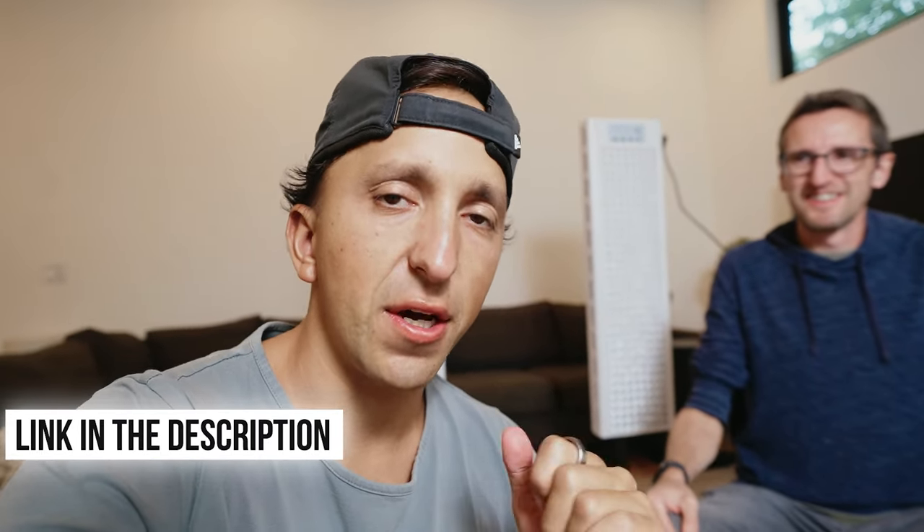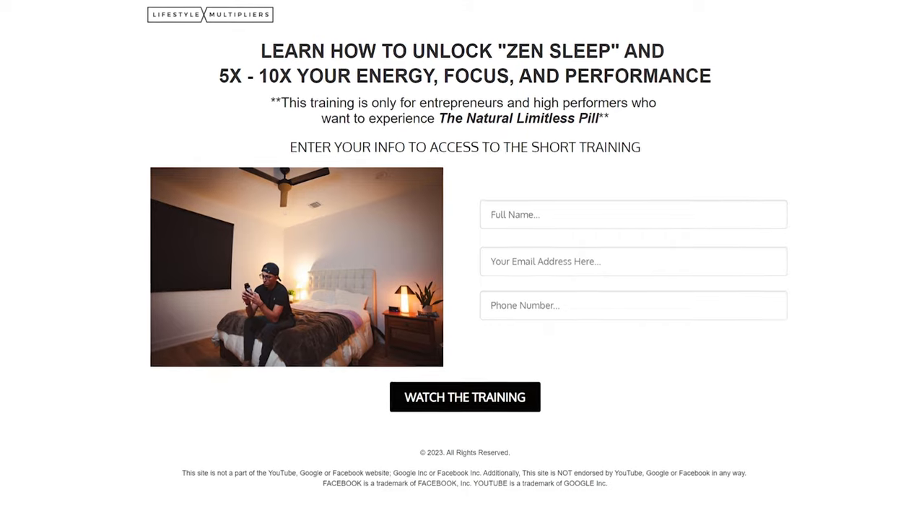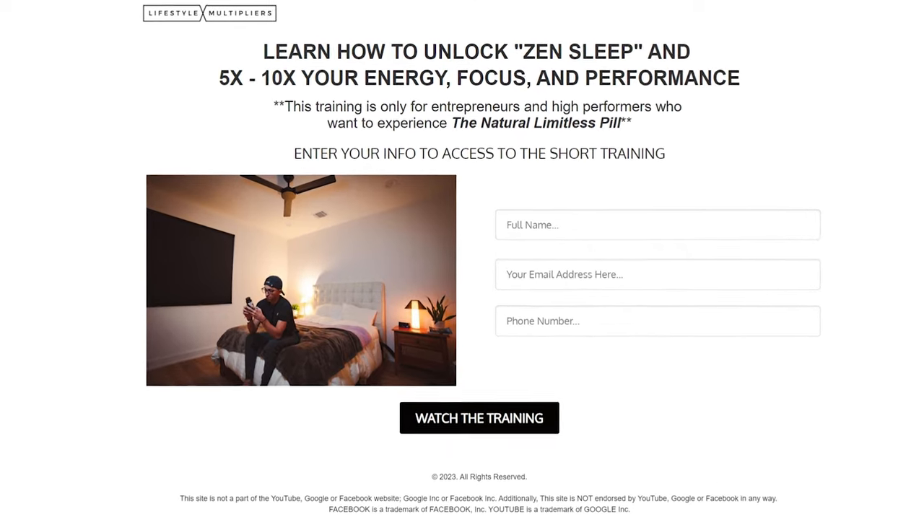If you're interested in getting a red light therapy device, I'll put a link below with a discount code. And if you decide to get one of Eric's devices, we'll also throw in a free red light therapy ebook that will educate you on everything you need to know. I'll also throw in my Zen Sleep Masterclass so you can learn how to optimize your sleep. Red light therapy plus sleep optimization is like the most powerful combo for optimizing your energy.